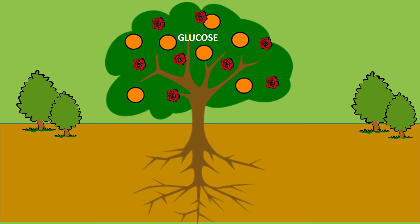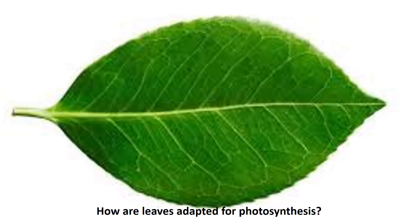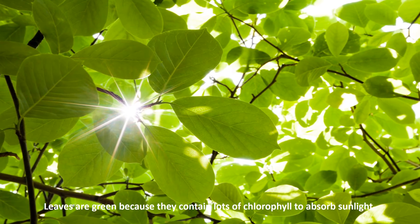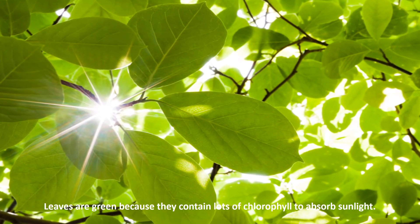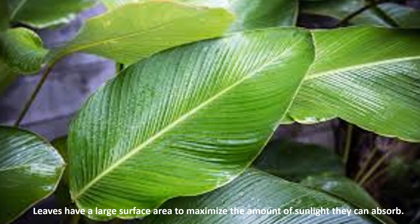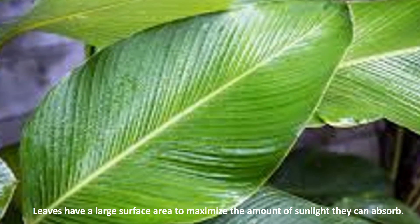Glucose, which is the food for the plants, is transported around the plant in the phloem vessels. Leaves are adapted for photosynthesis. Leaves are green because they contain lots of chlorophyll to absorb sunlight. They have a large surface area to maximize the amount of sunlight they can absorb.